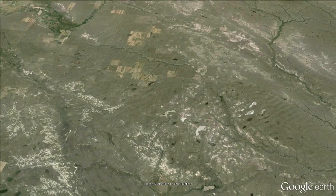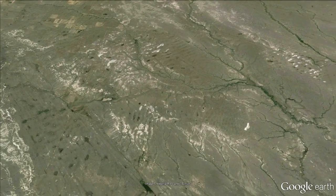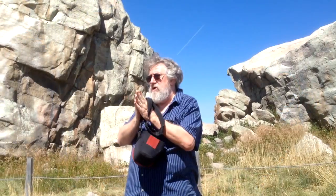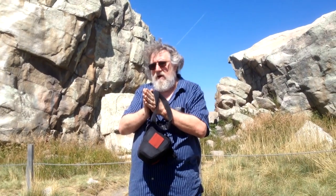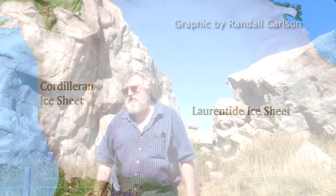Another thing that clearly makes the case for massive floods through here is that south of here, just this side of the border with Montana, there's a field of gigantic current ripples — clearly an indication of major meltwater floods passing through. To the east we would have had the glacier front of the Great Laurentide Ice Sheet, and to the west the Cordilleran Ice Sheet. At some point those two ice sheets coalesced pretty much right where we're standing, and then as the glacier age began to ameliorate around 15,000 years ago, they receded back and opened up this corridor.